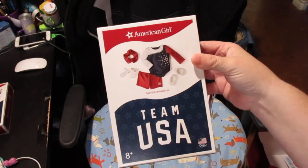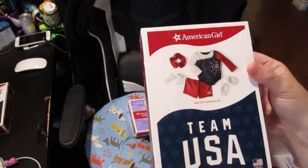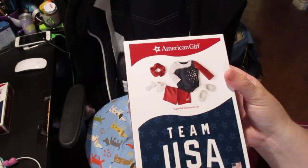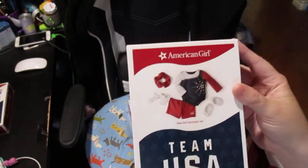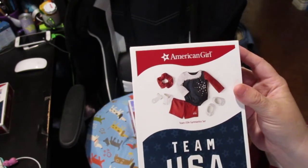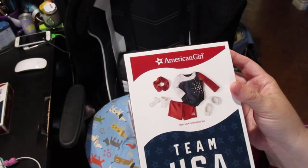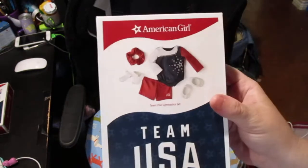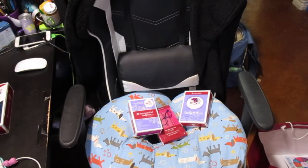I got the Team USA gymnastics set. I contemplated ordering it when I ordered the softball set, but I wanted to see them in person. They actually got them in the day we arrived and were setting up displays while we were there. I wasn't sure whether I wanted the soccer set, the gymnastics set, or the swim set — the swim set is super cute — but I ended up getting the gymnastics set. It comes with: one leotard, one hair tie, one pair of wrist guards, one pair of slippers, and one pair of shorts. I thought it would look cute with the Olympic flag ceremony kit.